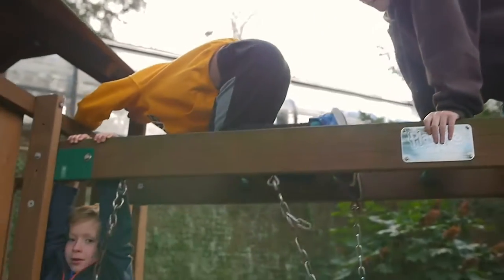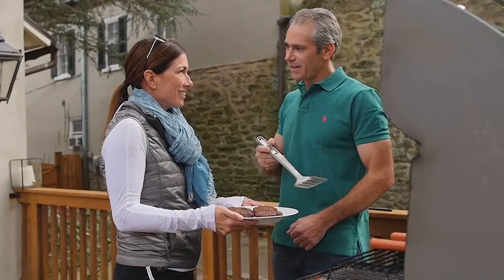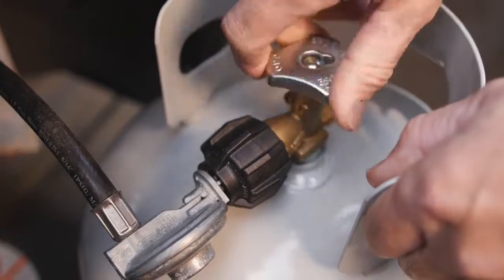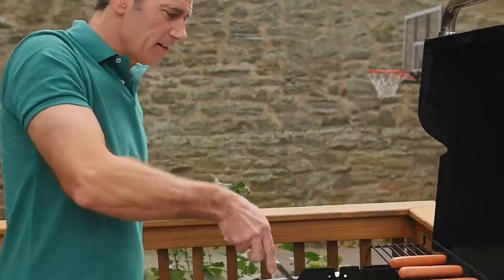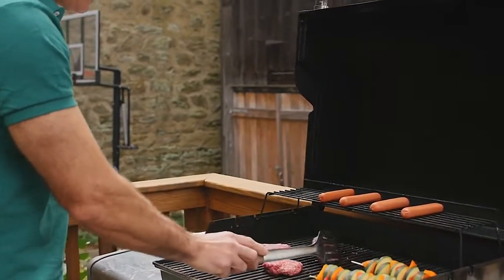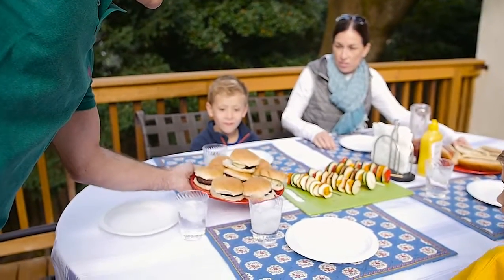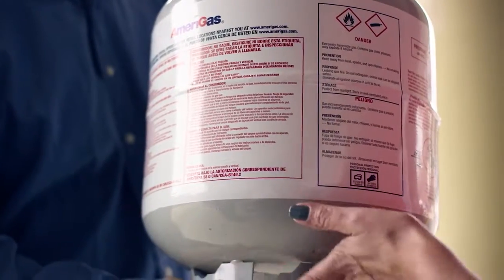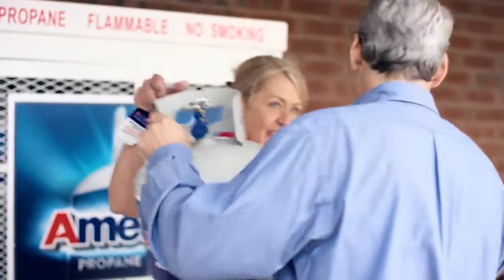The number of people who are switching to the clean, safe, economical, and convenient form of grilling that comes with propane is increasing every year. Whether it is a backyard barbecue or a tailgate party before the big game, propane is a staple of barbecue fans everywhere. As a supplier of propane, it is important to review some safety-related information that will help you to continue serving your customers.